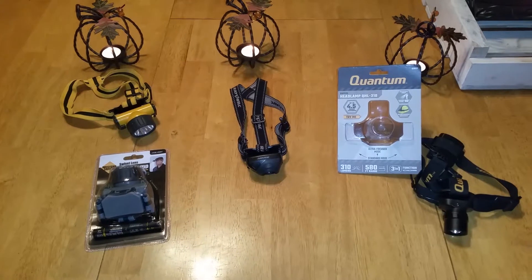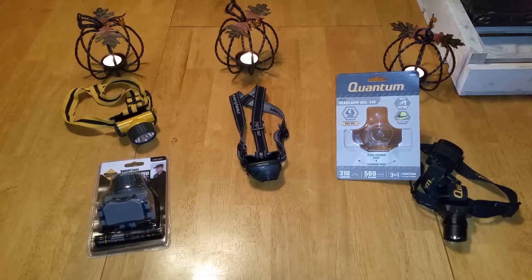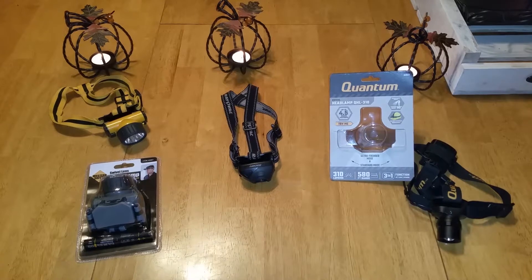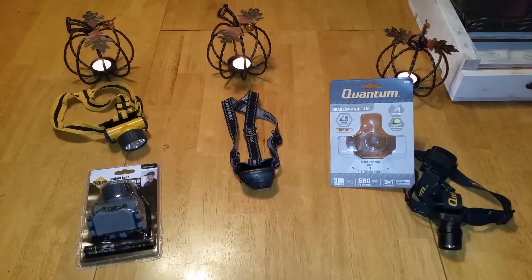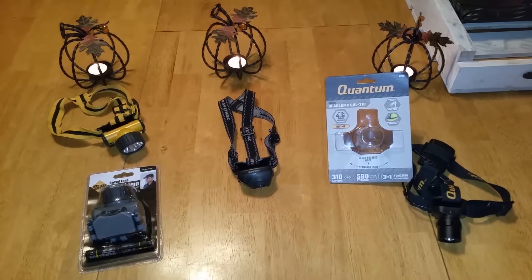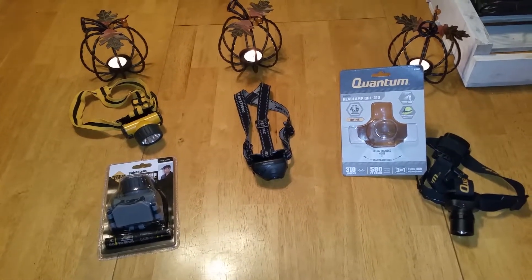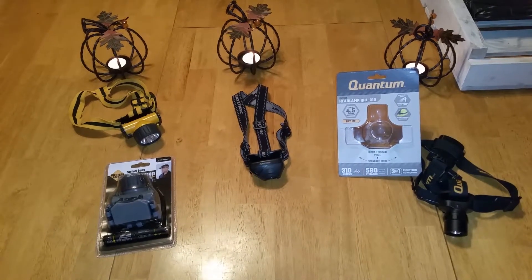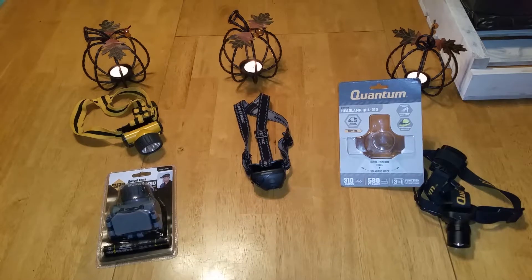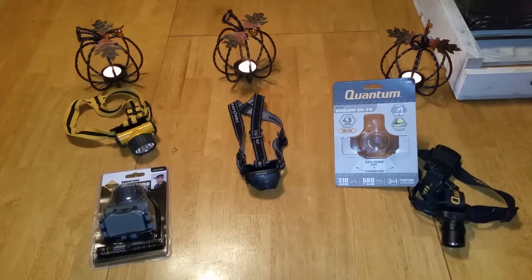For pros and cons: on the bright setting it runs continuously for about four and a half hours. On low it lasts much longer — I had it on from about four o'clock to seven this evening with only a short break to eat. I was able to see very well, found a couple dropped bolts, and could even spot a cat about 50 feet away by the reflection from its eyes. Pretty impressive.